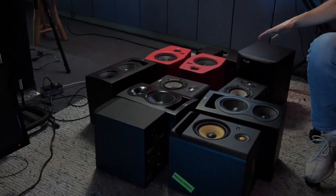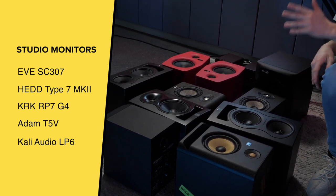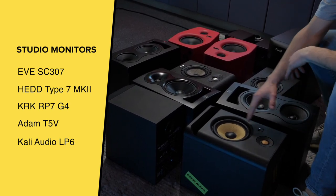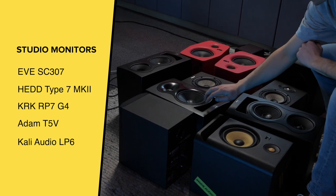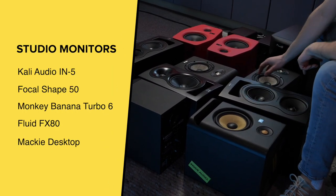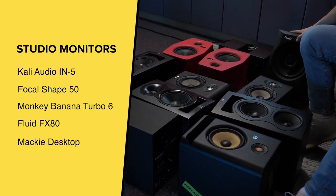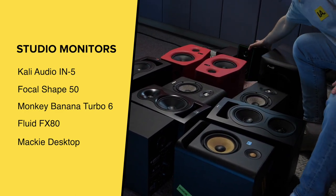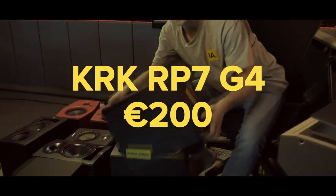We've got a big pile of studio monitors right here. We also have the Eve Audio SC307 and the Head Audio Type 7 MK2. In this selection we've got the KRKs, the Adam Audio T-Series, the Kali Audio LPs, the EN5s from Kali Audio, the Focal Shape 50, the Monkey Bananas, the Fluid FX80, and the smallest guys — the Mackie studio monitors. Let's start with the KRKs.